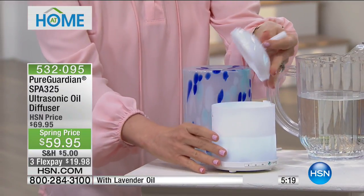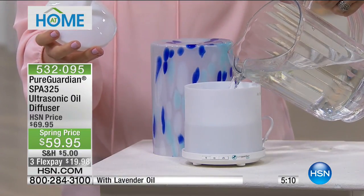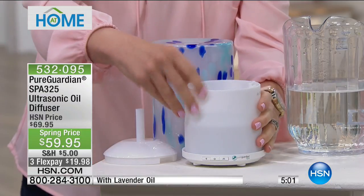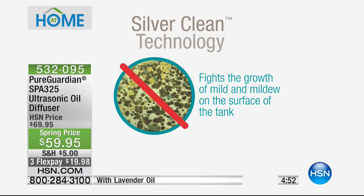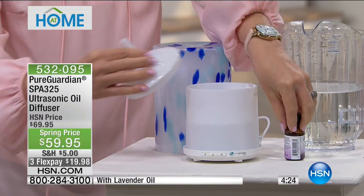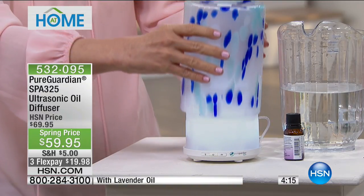We're about to hit under 400 remaining — that's for the entire country. One flex pay of under $20. 30-day money-back guarantee. Every single one will be unique and unique to you — handmade glass. The item number is 532095. Thank you, Julie — happy early Mother's Day. We also have the HSN mobile app: sign up for emails and when you subscribe to one or more HSN email notifications, get 15% off. You get the inside scoop before anyone else finds out.